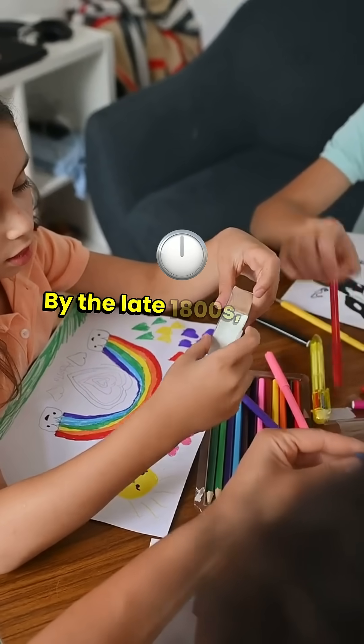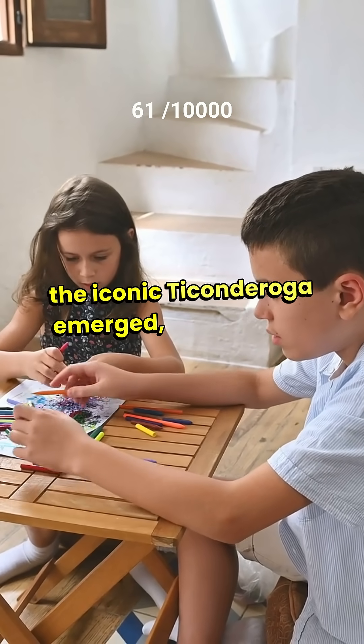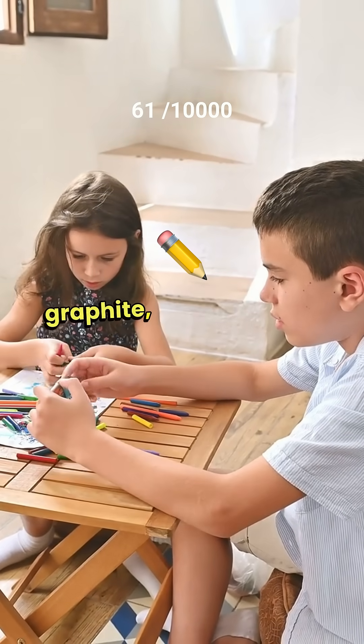By the late 1800s, yellow pencils — like the iconic Ticonderoga — emerged, symbolizing quality thanks to their high-quality Chinese graphite.